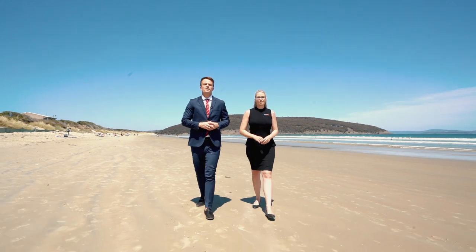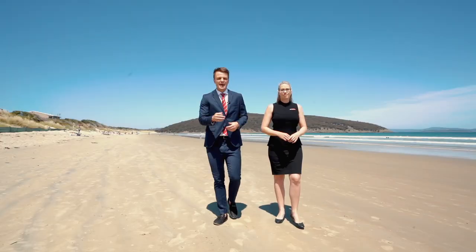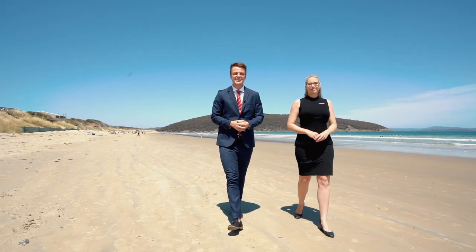We are coming to you from one of my favorite beaches in Tasmania. It's absolutely breathtaking and the property we have for you today is truly something special. We can't wait to explore so let's go take a look.